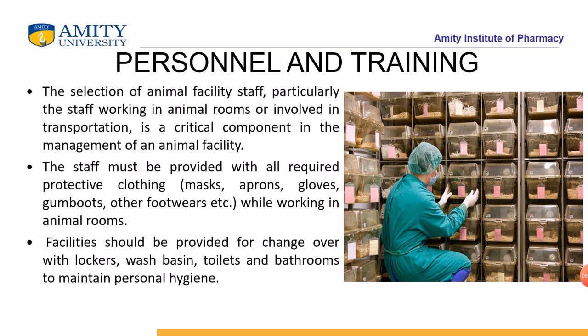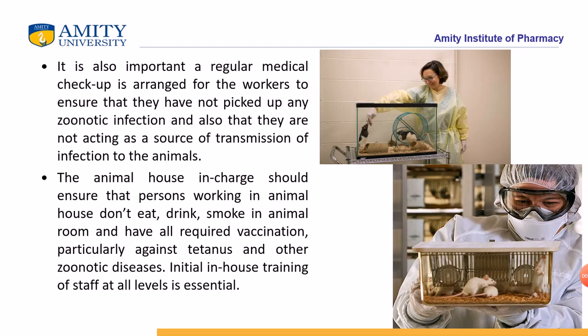It is very important to maintain the personal hygiene of the worker and also the animals, because animals can get infection from the worker. It is essential that animal care staff maintain a high standard of personal cleanliness. They should frequently change their uniforms when moving from one animal room to another, change their footwear, and take a shower before entering the animal room. Facilities should be provided for changing, with lockers, wash basins, toilets, and bathrooms.